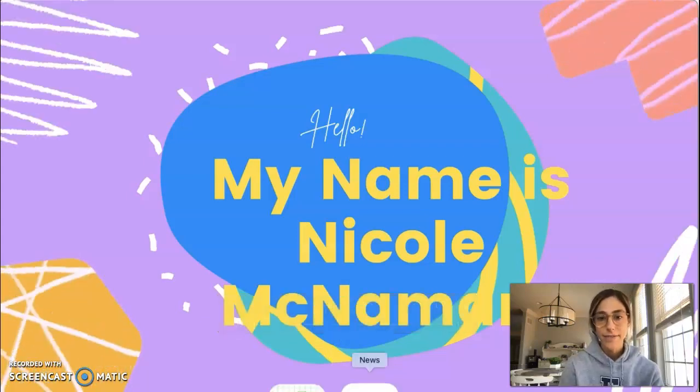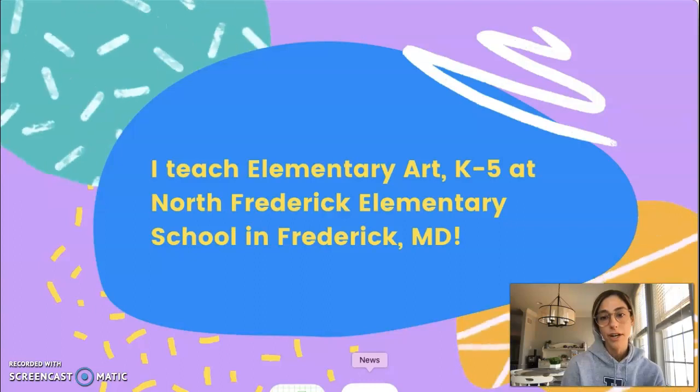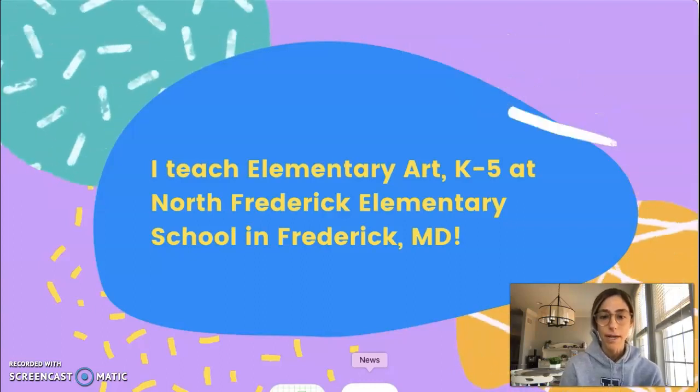Hello, my name is Nicole McNamara and I teach elementary art K-5 at North Frederick Elementary School in Frederick, Maryland.